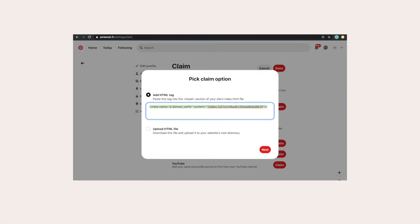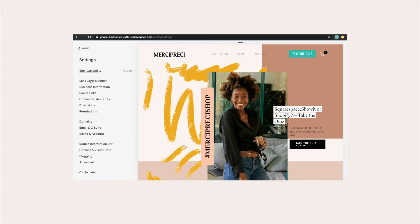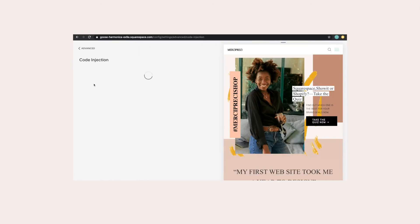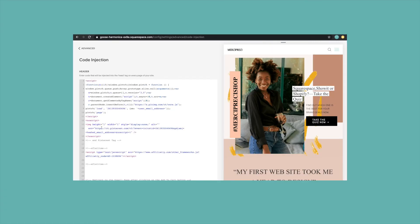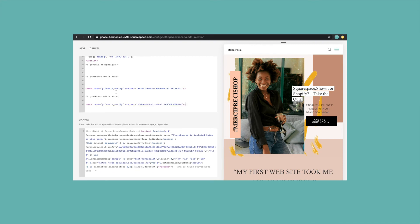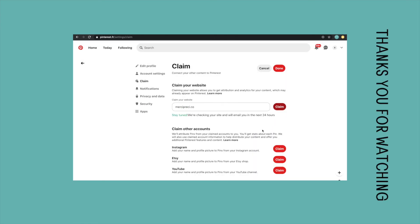Go to Squarespace Settings, then go to Advanced Code Injection, and paste this code here. Save, and then click Next and Submit.